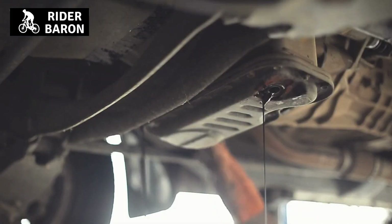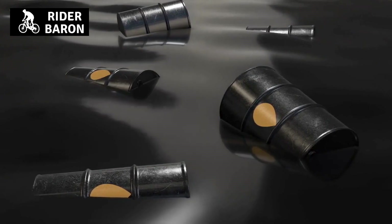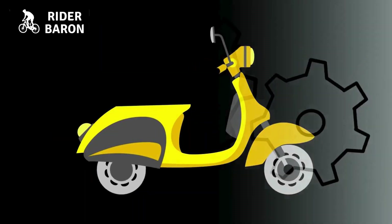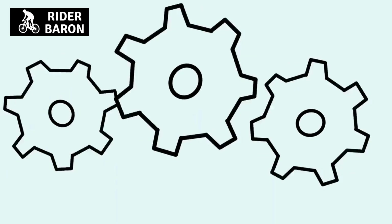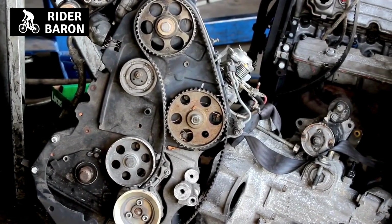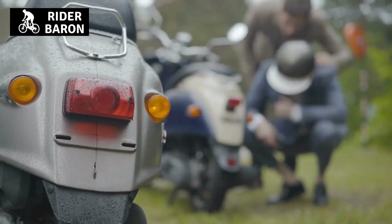Regularly changing your engine oil will help to ensure that the engine runs as efficiently as possible and will extend the life of the engine. Second, to reduce wear and tear on the engine. Wear and tear is a natural process that occurs when any two surfaces come into contact. Over time, this wear and tear can cause damage to the engine. Changing your engine oil regularly will help to reduce the amount of wear and tear and help to prevent damage.